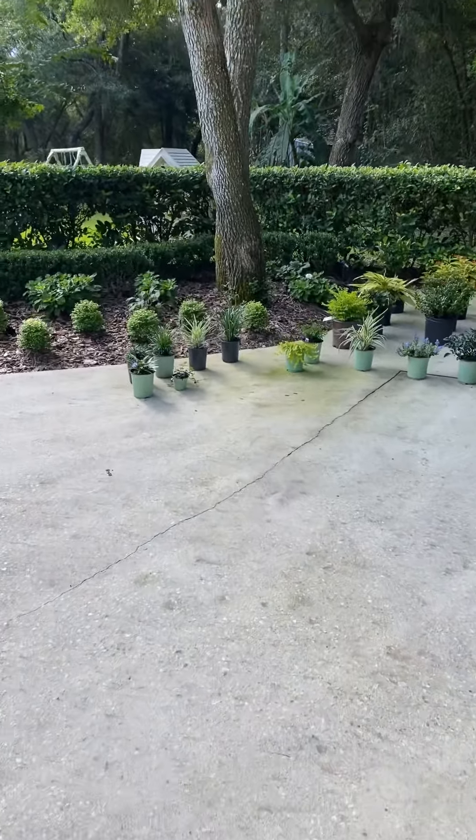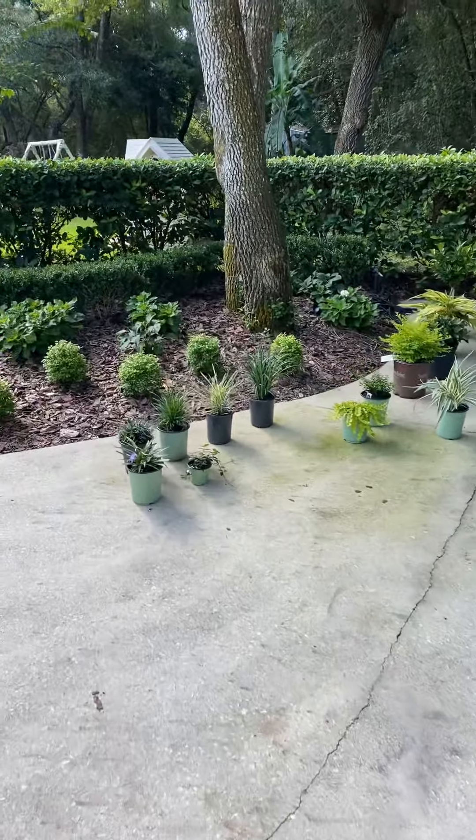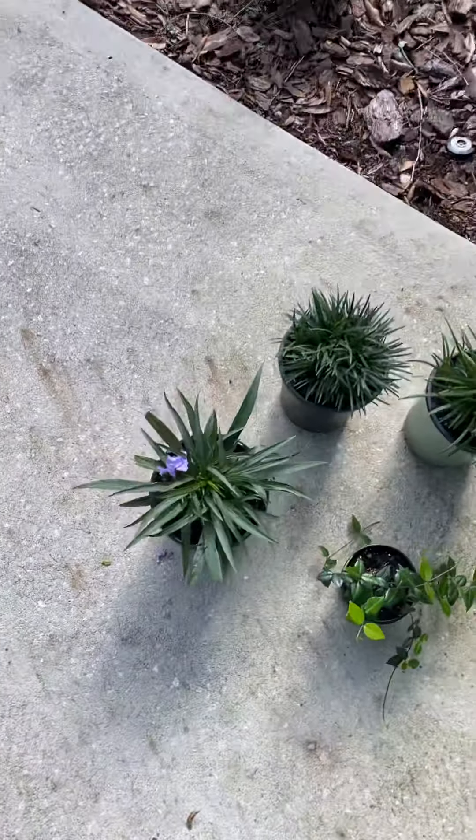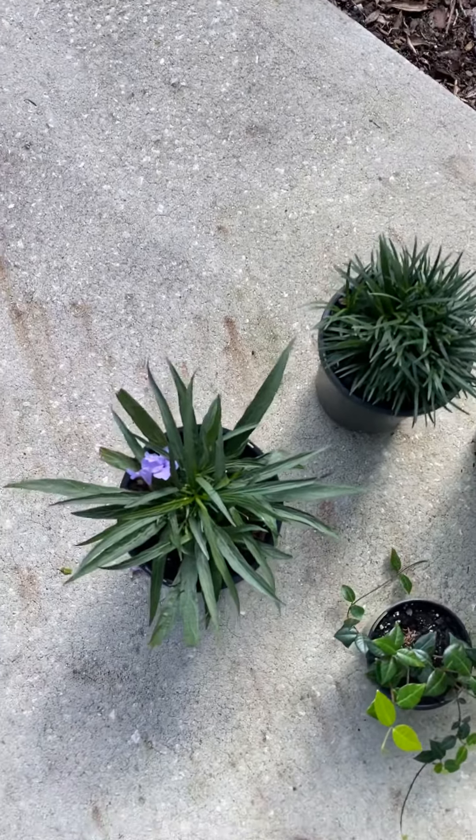Good morning! Just wanted to show you some samples for next week, which will be July 27th. Here we go. Dwarf Ruelia. These are items still left on the availability.